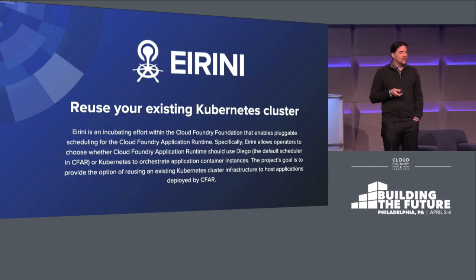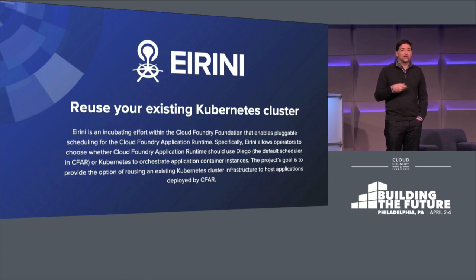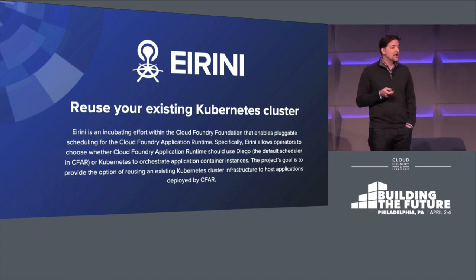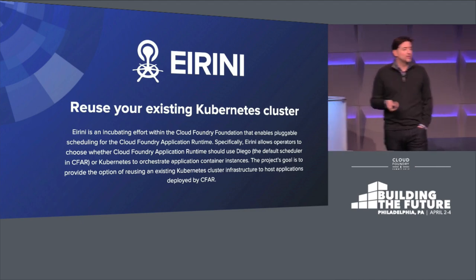Yesterday, you saw Ireni itself in action — Jules did a demo of the Ireni project. Today, we'd like to show you how we've implemented Ireni in IBM Cloud and how real developers can get value from it.